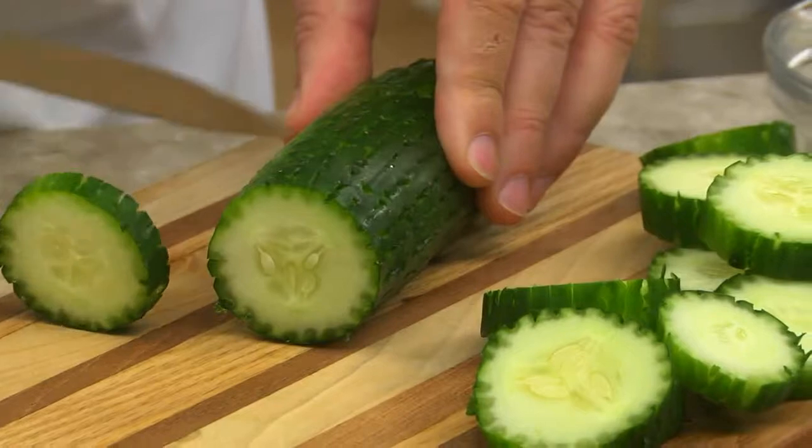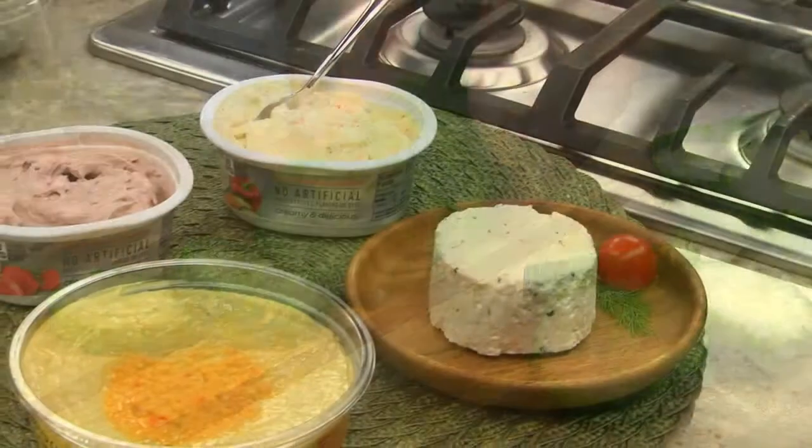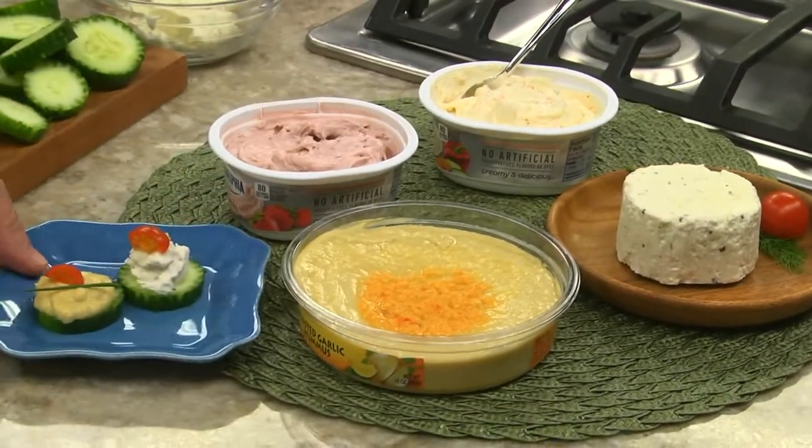And one of my new favorites: bite-sized cucumber and cheese bites. To make them, all we do is cut cukes that we scored with a fork into half-inch slices and top each one with anything from store-bought hummus to one of those herb cheese spreads.